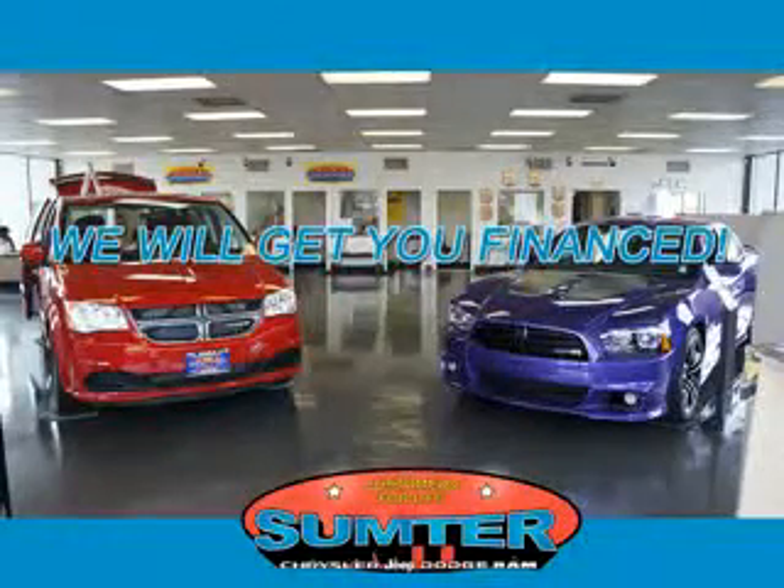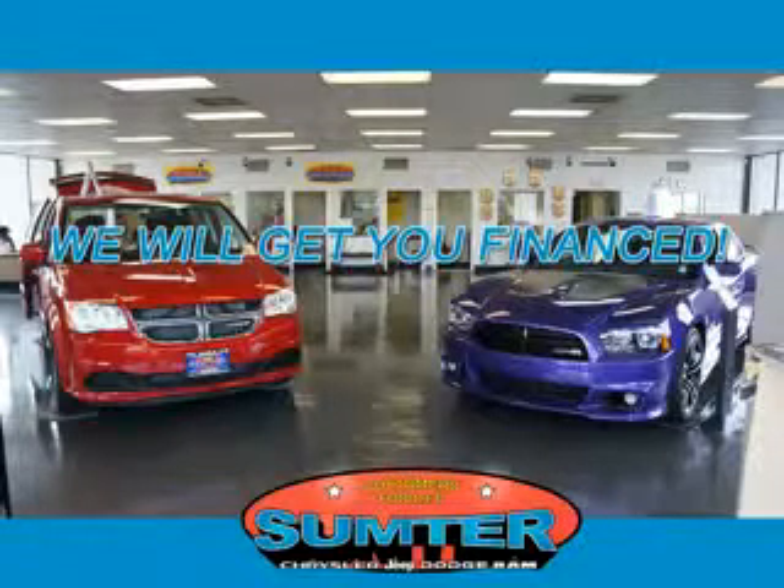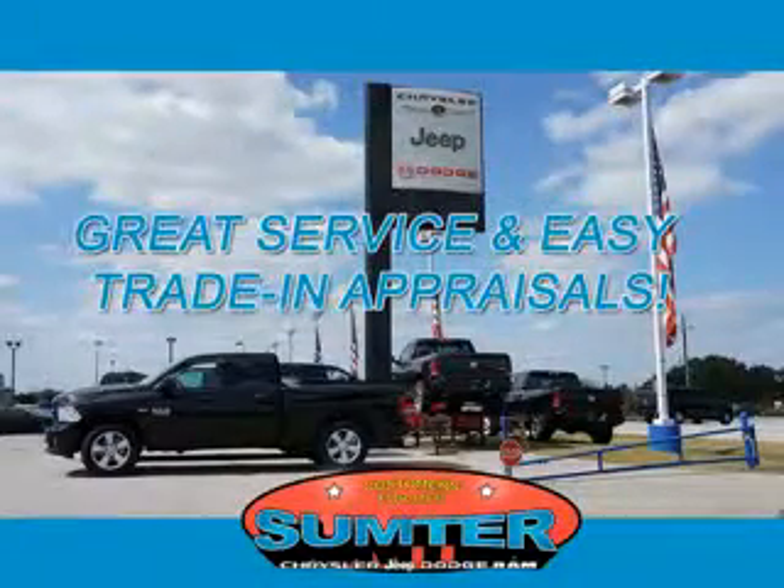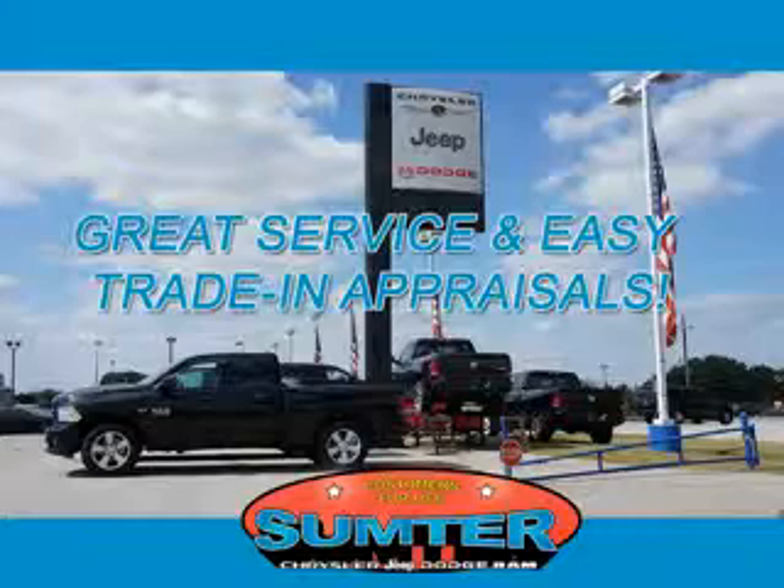Sumpter Chrysler Dodge Jeep Ram — we are just a call away. Ask about current financing incentives, trade-in quotes, or to schedule a red carpet test drive. Our dealership is easy to find off Broad Street in Sumpter, and our professional sales staff can help you get in a great car for less than you think.